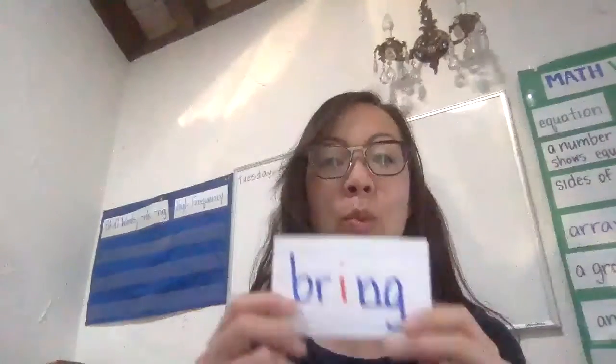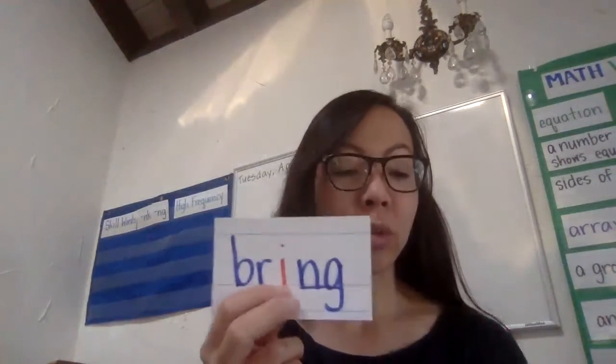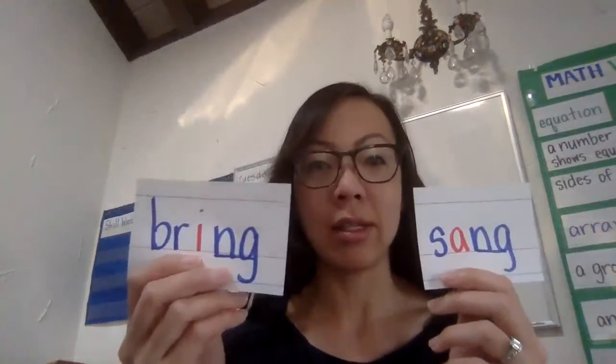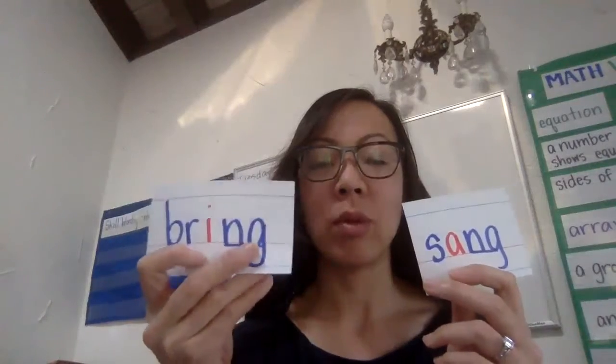Let's look at another word. Bring. B-R-I-N-G. Bring. So remember when we're using that N-G, let's take a look at the vowel with the N-G ending. Ang. Ing. Those are ways that we're going to say them and when we see them.